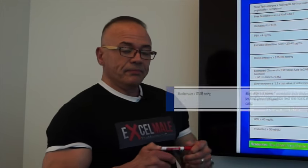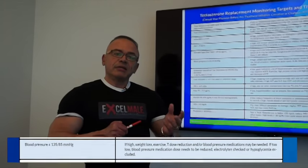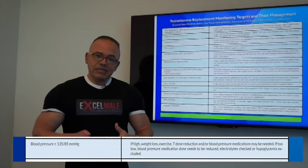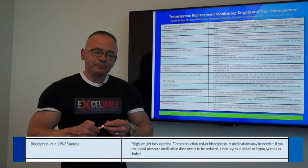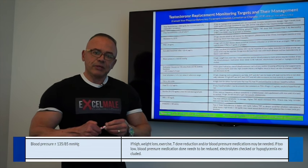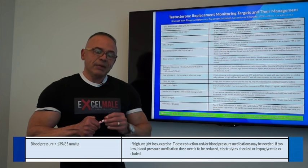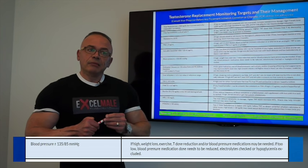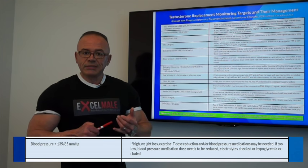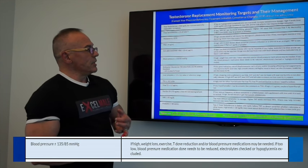Blood pressure: some men on testosterone replacement therapy tend to have an increase in blood pressure related to water retention — as we retain water, blood pressure goes up. There are also some central nervous system effects that can increase blood pressure and heart rate. Your doctor will keep an eye on that. Ways to improve blood pressure include losing weight, getting on a blood pressure medication, exercising, and watching for water retention.